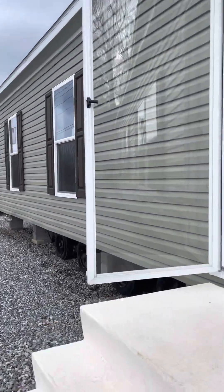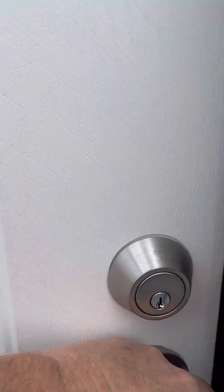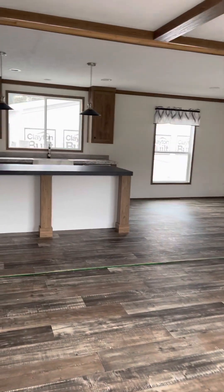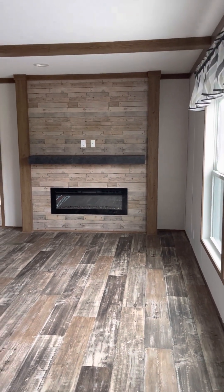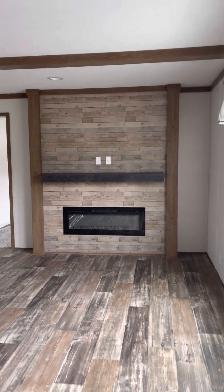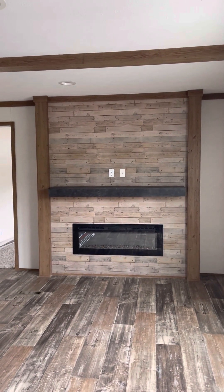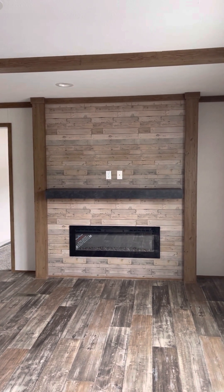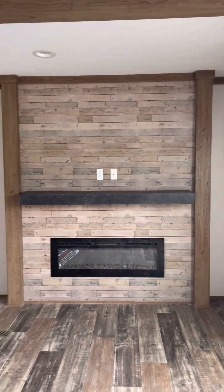Hello, this is Lee from Daystar Homes in Sylacauga, Alabama. I'm going to take you on a tour of one of our homes. This is our Fleetwood Sandalwood. It comes with a built-in electric fireplace. Notice it already has the electrical outlet and the cable jack installed for your convenience above the fireplace.